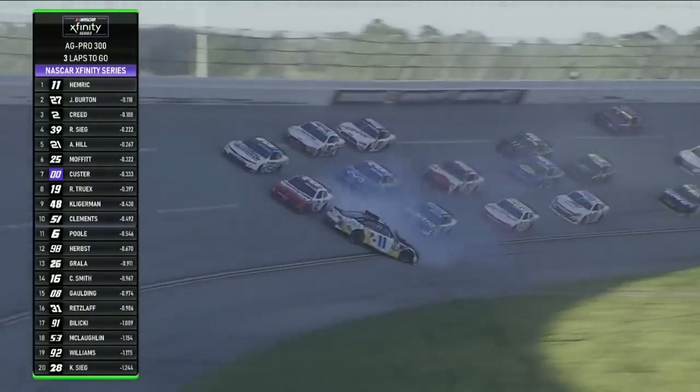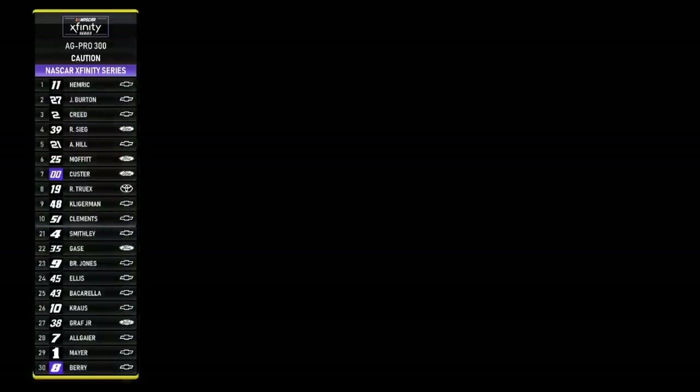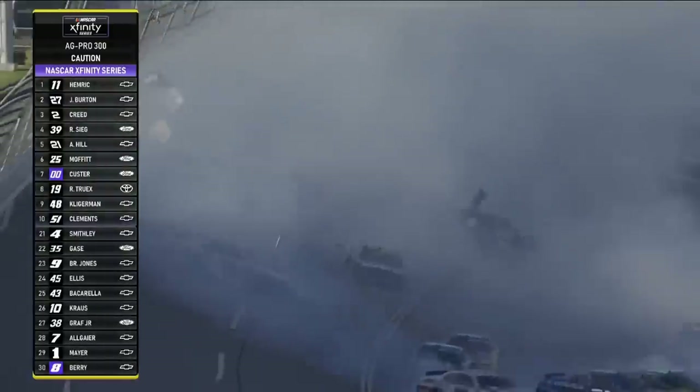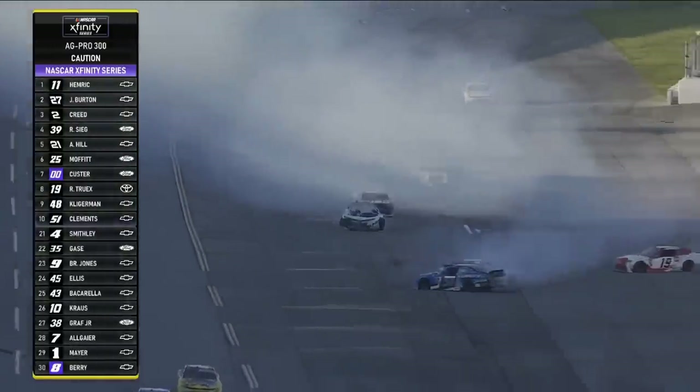And there goes Daniel Hemrick, off the bumper of Sheldon Creed — and this is the big one here at Talladega. Oh my. Got one upside down. Is that Daniel Hemrick? Upside down.